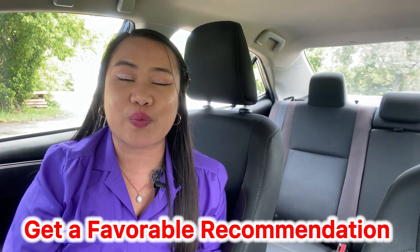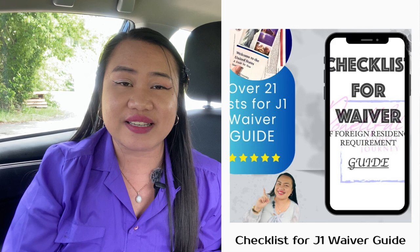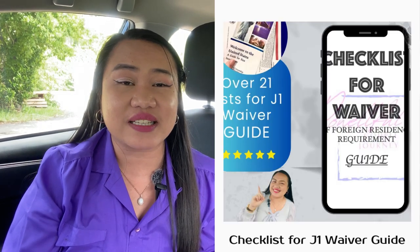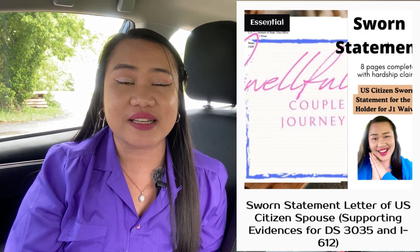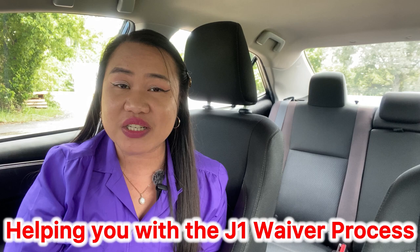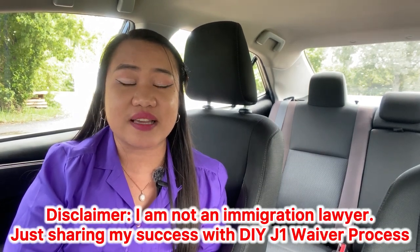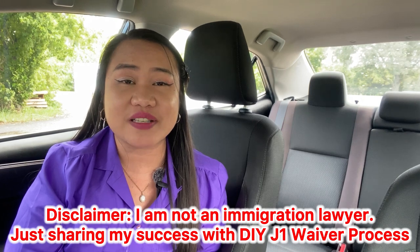There are a lot of things to prepare. If you want to see the full checklist of 21 items as a guide, go to powerfulcouplejourney.com — you'll find not just the guide but also the monthly budget, the sworn statement, and the statement of reasons, which are all helpful during your journey, especially if you choose to do it yourself.